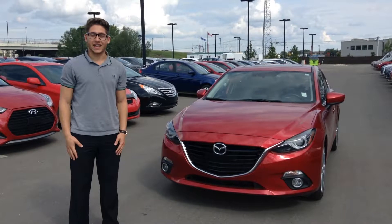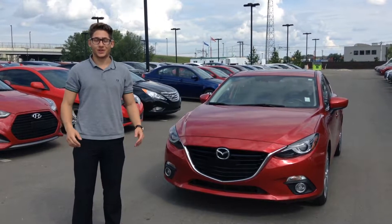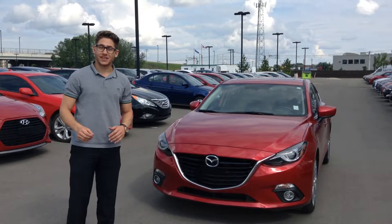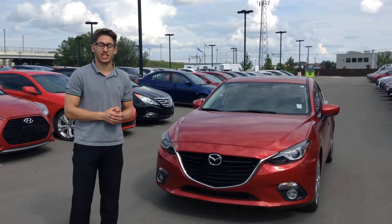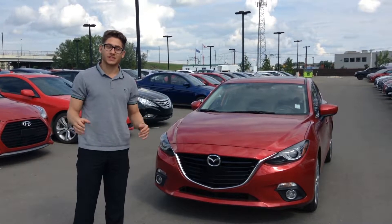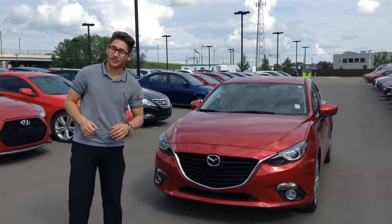Hey Tim, Daniel here from River City Hyundai. First off I'd like to thank you for your inquiry on this beautiful 2014 hatchback Mazda 3 Sport GT Edition. This vehicle is in wonderful condition and I'm just going to take a few minutes of your day and show you all the features and options this vehicle has to offer.